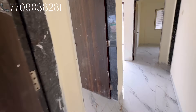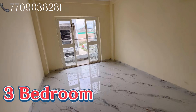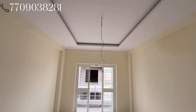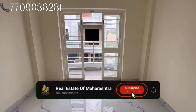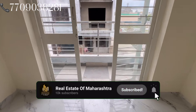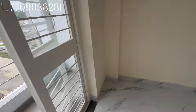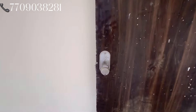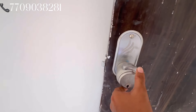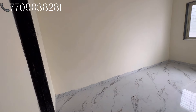Now let's go to the last and third bedroom. This is a spacious third bedroom — big size. There is a POP design here. There is a French door with an attached balcony. This is the French door and this is the whole balcony. This is the last and third bedroom with a modern type lock.